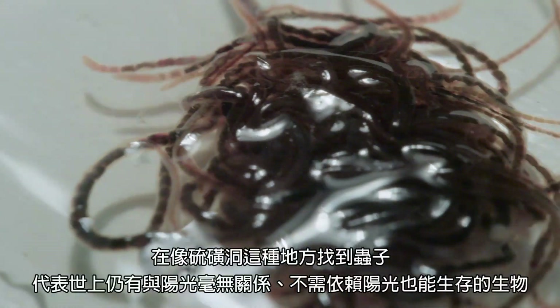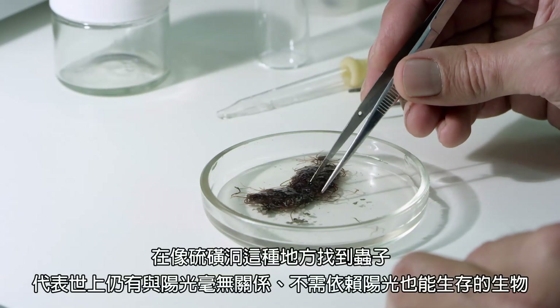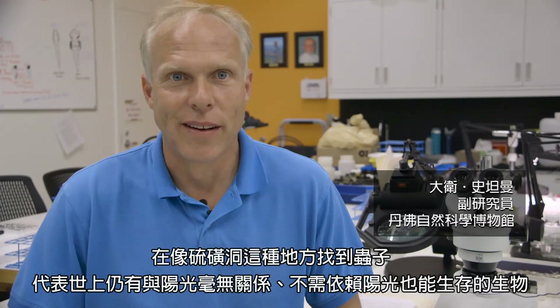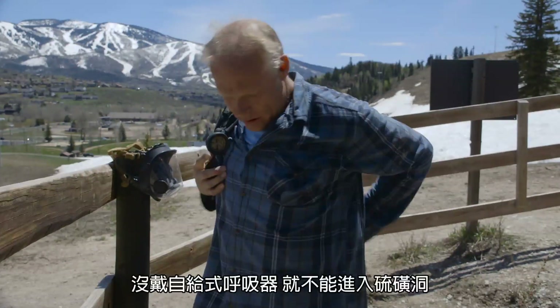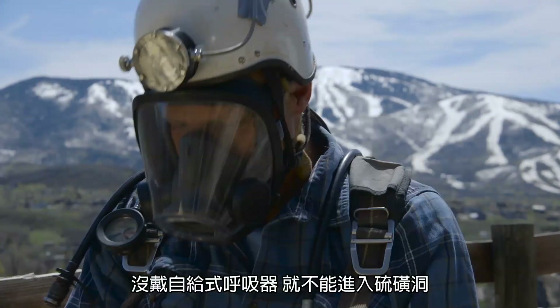Finding the worms in a place like Sulphur Cave shows that there are even places on Earth where creatures can live where they are not connected to or dependent upon sunlight at all. Sulphur Cave is full of toxic gases. If you're going into Sulphur Cave, you can't go in there without self-contained breathing apparatus.